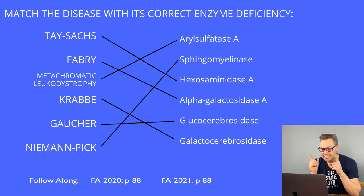Gaucher disease is your most common lysosomal storage disease, caused by deficiency of glucocerebrosidase, leading to accumulation of glucocerebroside. Like many of these, it's AR. It's characterized by hepatosplenomegaly, pancytopenia, osteoporosis, avascular necrosis of the femur, and the classic Gaucher cells — lipid-laden macrophages described as looking like crumpled tissue paper. If you see that in a vignette, think Gaucher.